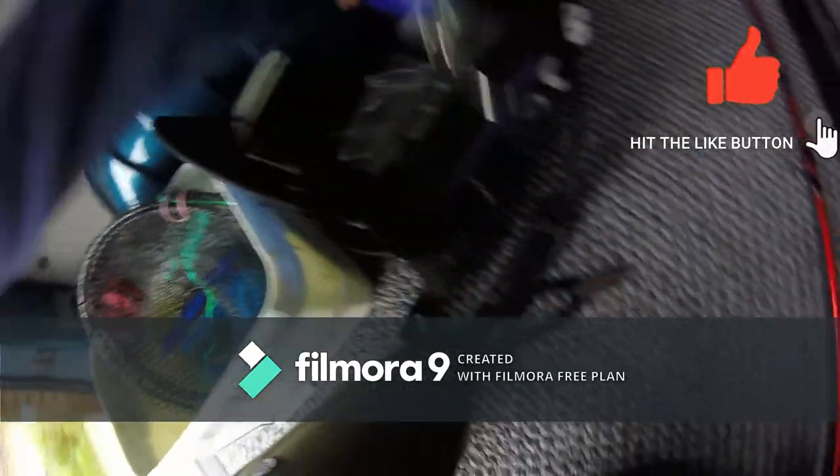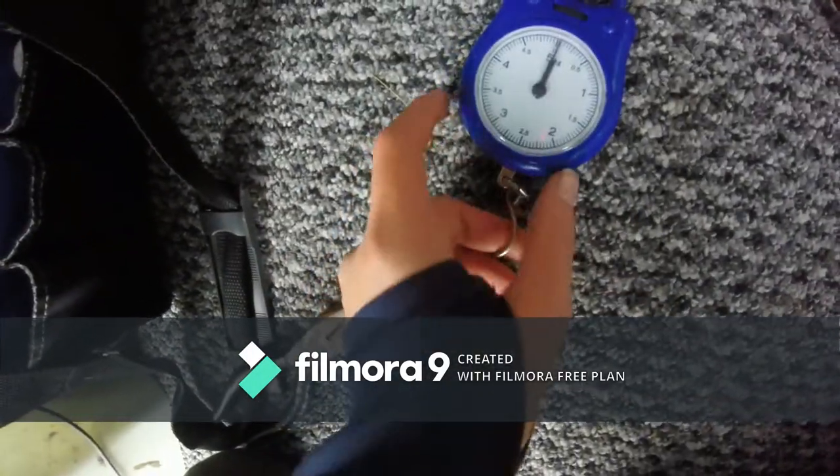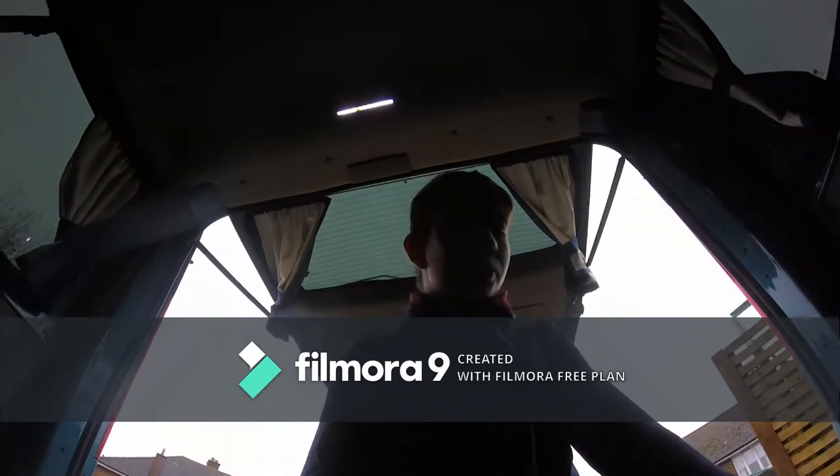I've got my normal box here with pliers and rigs. I actually got new scales — as you can see, they go up to five kilograms. So what we're going to do now is go pick up Mackenzie, and then I think we're going to head off to the bait shop.